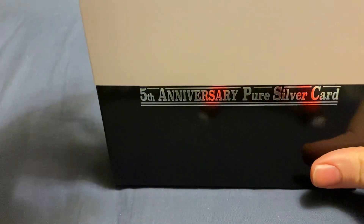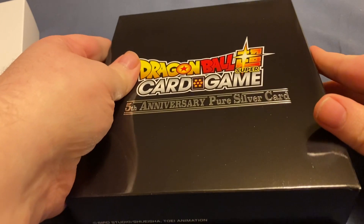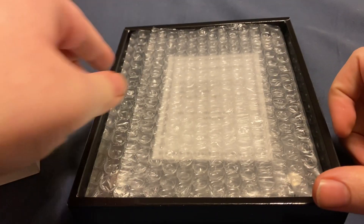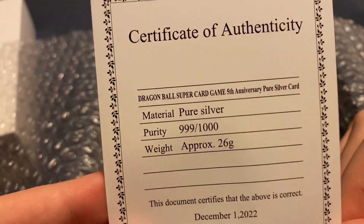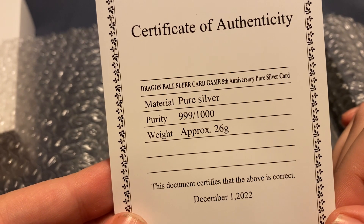Tape's all peeled. Let's take a look. A box within a box, within a box. Pieces for a display stand, I see. Certificate of Authenticity. 26 grams. 0.999 silver — very pure.